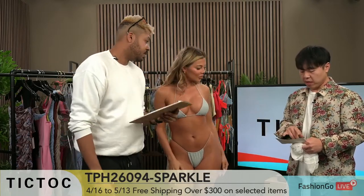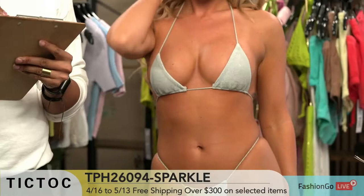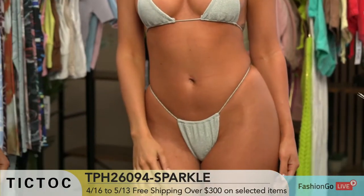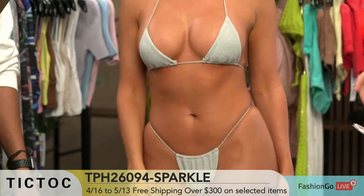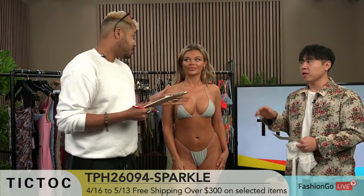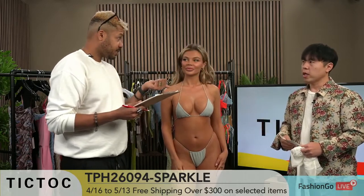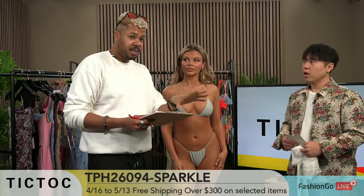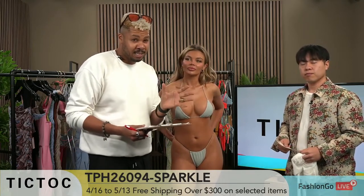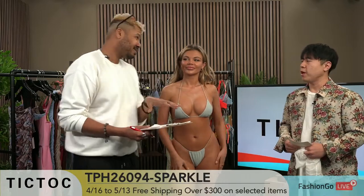This particular style is TPH26094 Sparkle. We did it multiple times — we had other colorways but the silver color did the best, so we always end up bringing it back. This was a recut. Anytime there's a recut and you see more colors, it's a tip that it's a very hot seller that you want in your store.